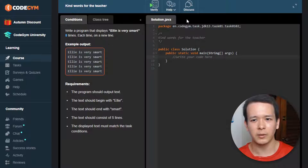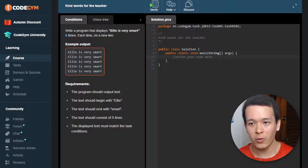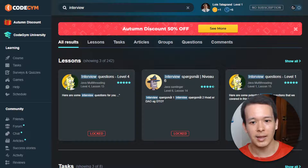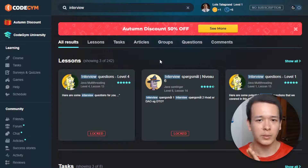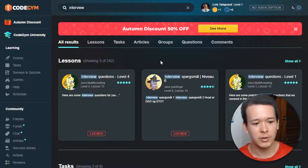Getting a Java developer job is not just about your skills — you also have to go through the interview process. CodeGym also has lessons specifically preparing you for Java developer interviews, which can be a little bit tricky.